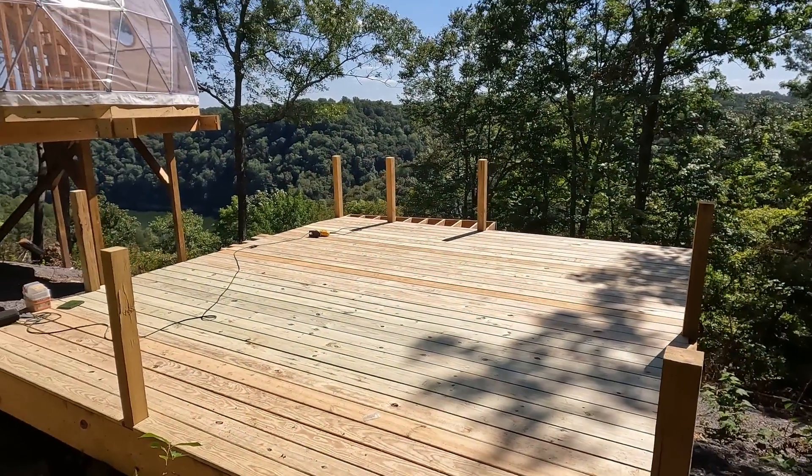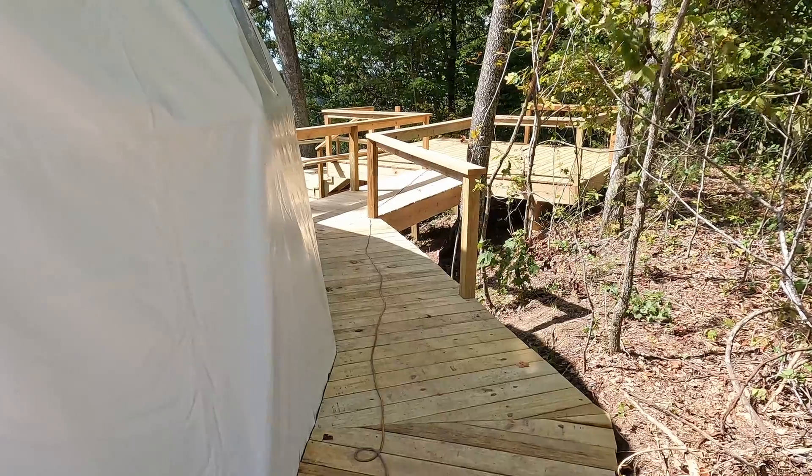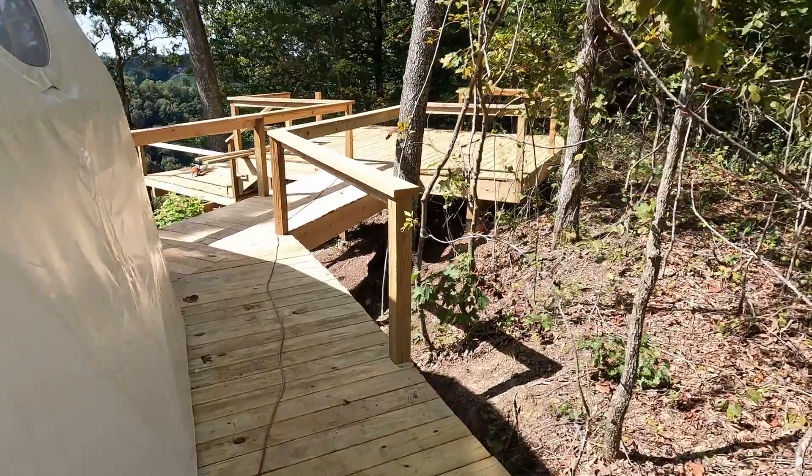This deck is done and we are ready for hot tubs on site two. We're making it safe. I got to say, it's really nice to be walking around and not get super muddy. It's great.